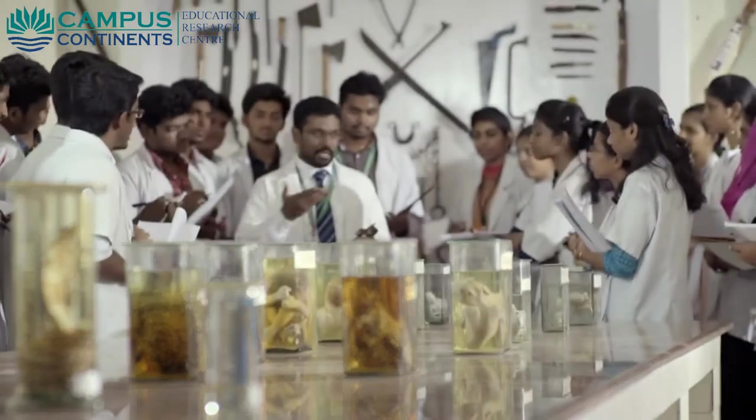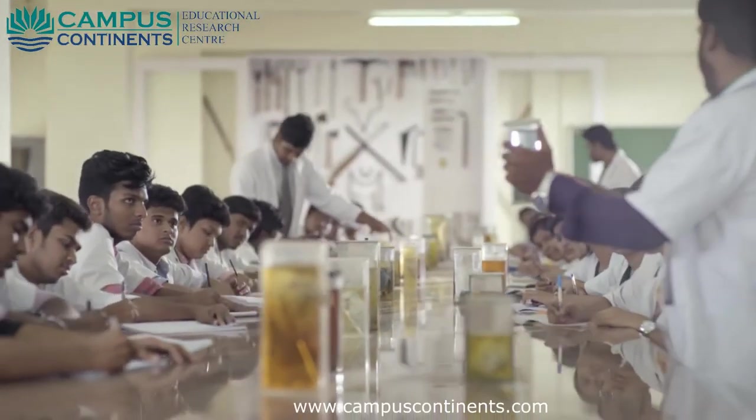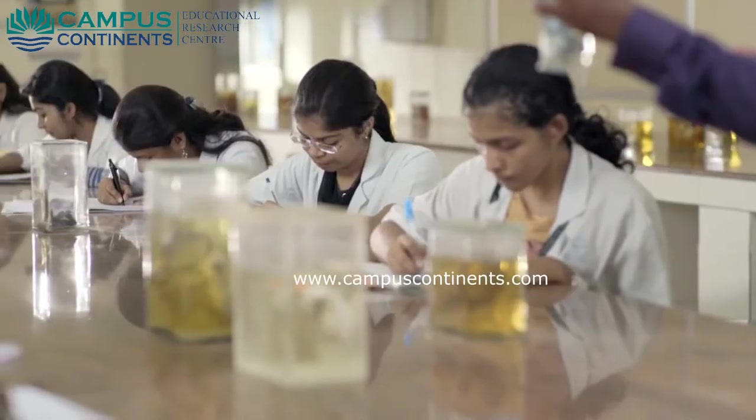The museum accommodates models, weapons, firearms, and various toxins. Students are provided the opportunity to visit the government hospital mortuary to witness autopsies and gain medicolegal experience.